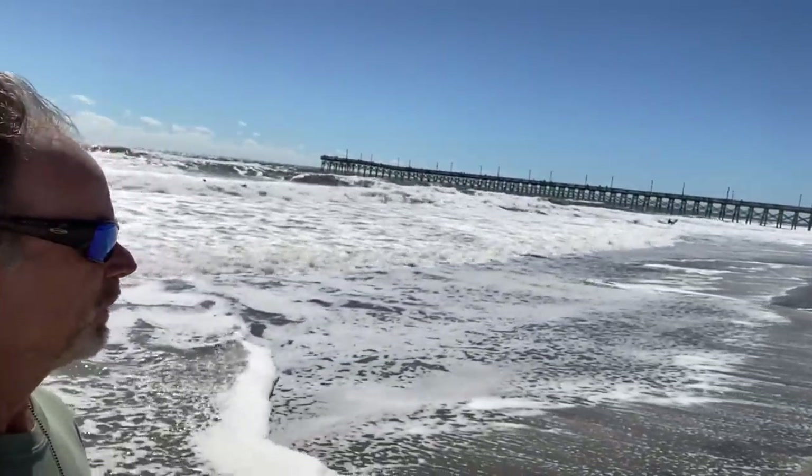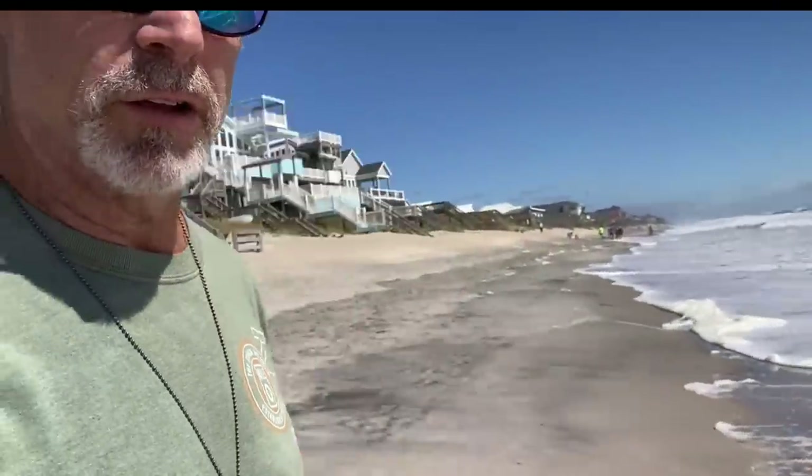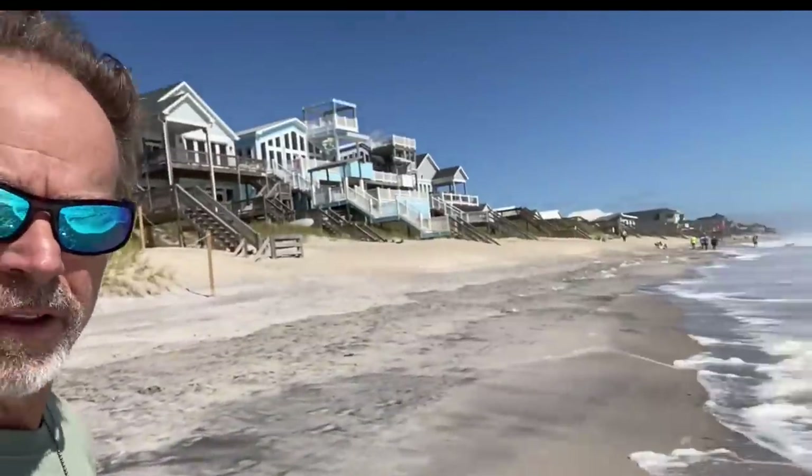It's high and rough out here today, the day after Ian came through. This is Surf City, North Carolina. Surf's up. A bunch of guys out there surfing right after the storm. Good time for me to look for shark's teeth along the coast here.